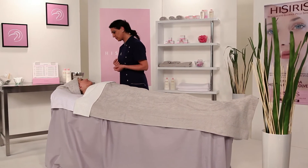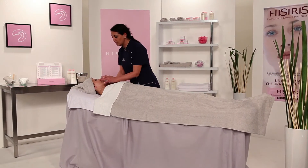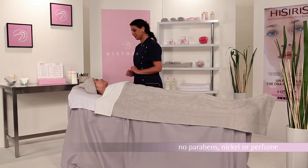The bio-matrix complex encourages the process of transformation from sensitive to normal skin. All the Hysiris products are formulated without the use of parabens, nickel and perfume.